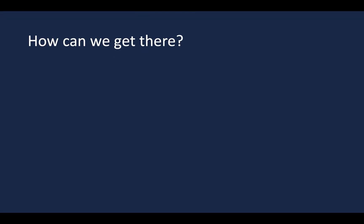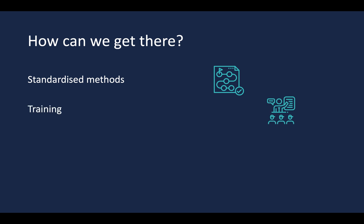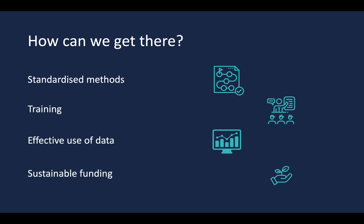But how can we get there? We're planning to use a combination of standardised methods, training, the effective use of data and sustainable funding.